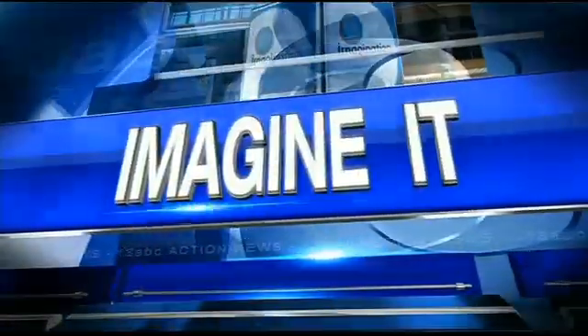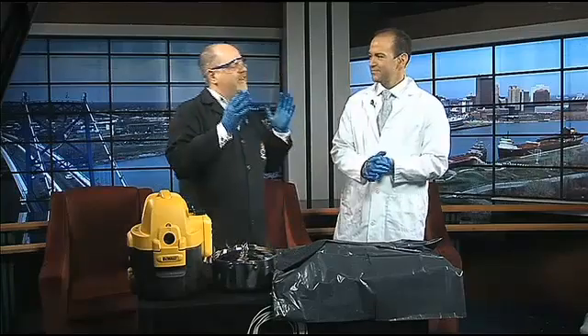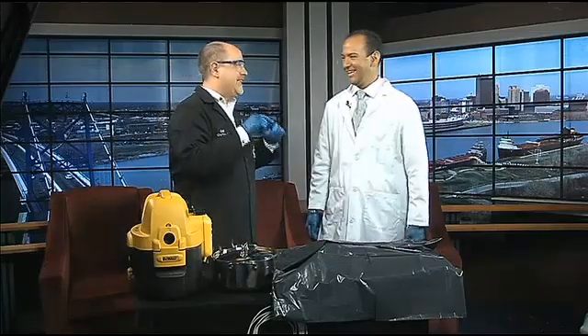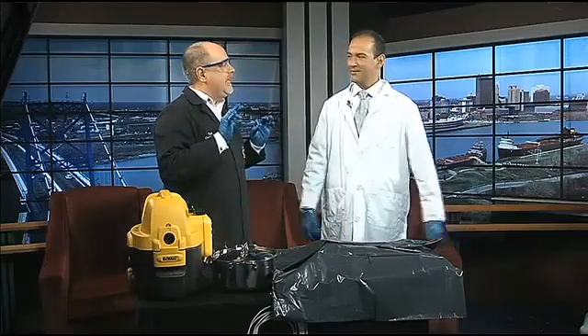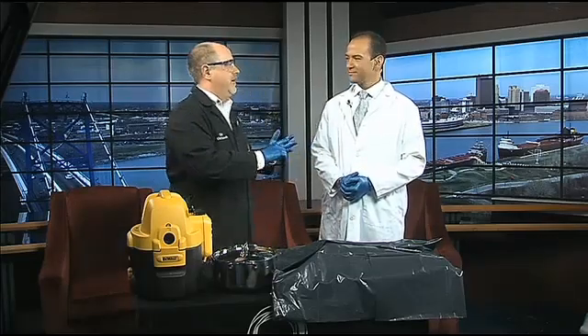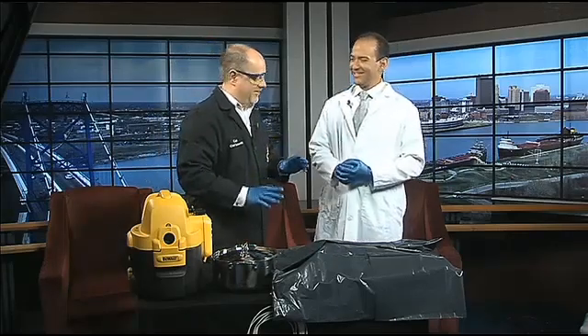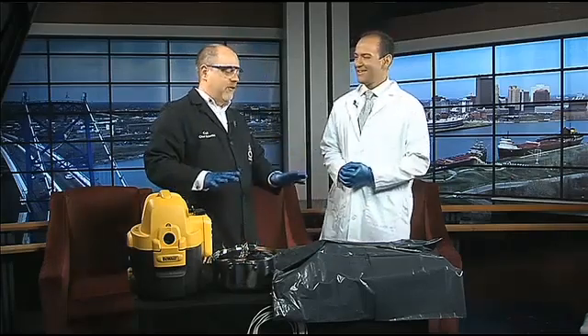Now let's get our gloves on and join Carl the Butcher Nelson. He's here to show us something really gross. We've got a really cool exhibit opening today called Grossology - it's the impolite science of the human body - which means you can talk about things like poop and pus and vomit and mucus. So I thought it would be appropriate to bring down something kind of gross.